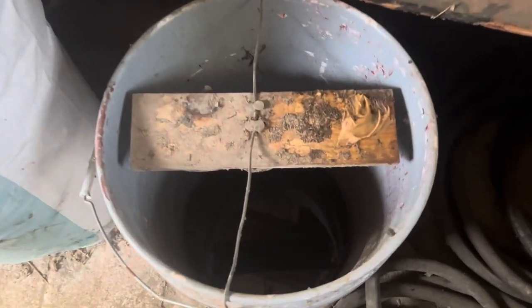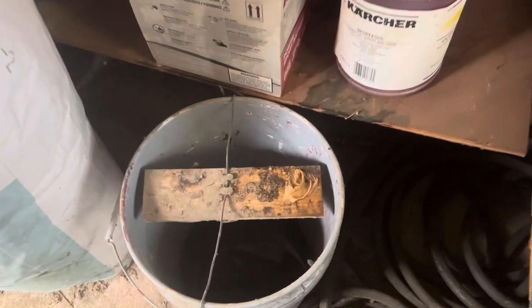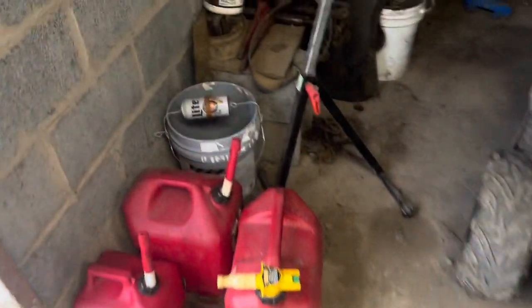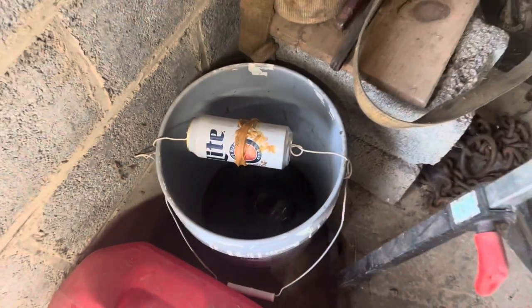Continuous mousetrap bucket update. Inside this room right here we've got zero mice in that bucket. Let's go over to this honey hole — check this one out, there's like seven little swimmers in this one. Seven, might be more. I checked yesterday, so let's take this outside.